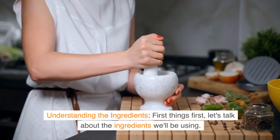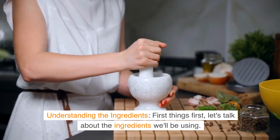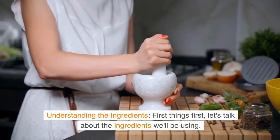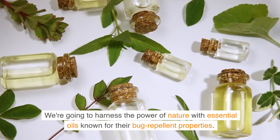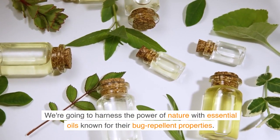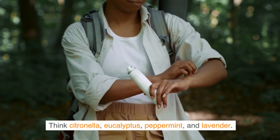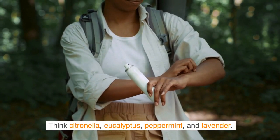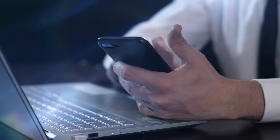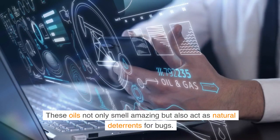Understanding the ingredients. First things first, let's talk about the ingredients we'll be using. We're going to harness the power of nature with essential oils known for their bug repellent properties. Think citronella, eucalyptus, peppermint, and lavender. These oils not only smell amazing but also act as natural deterrents for bugs.